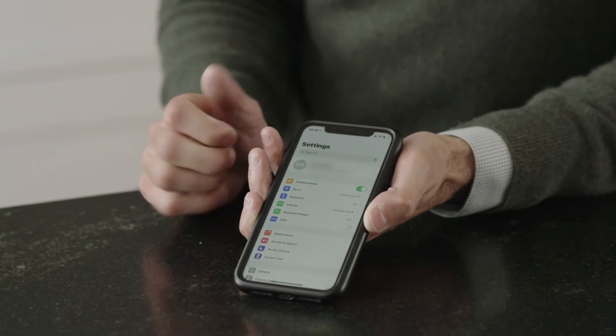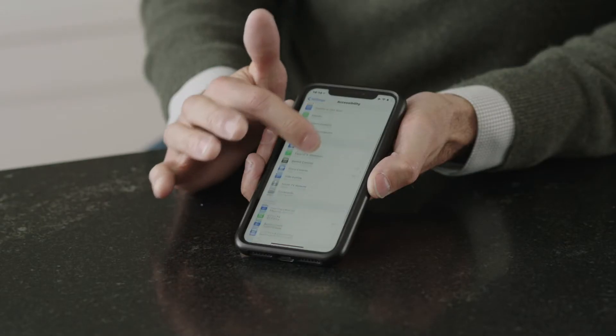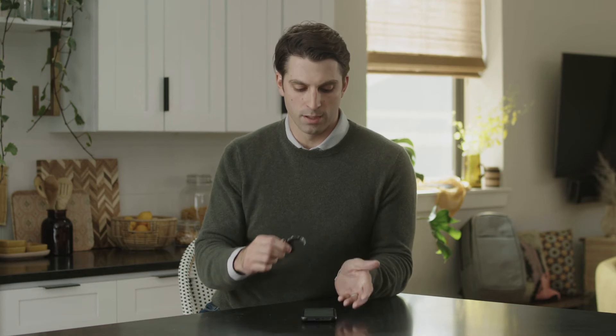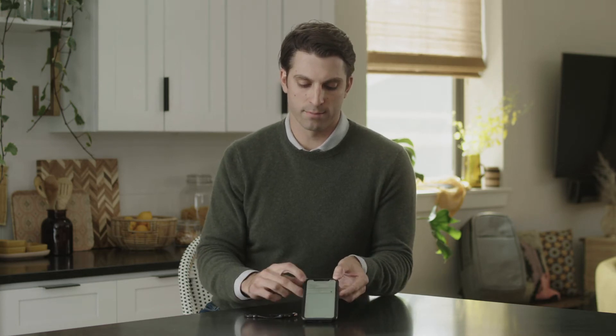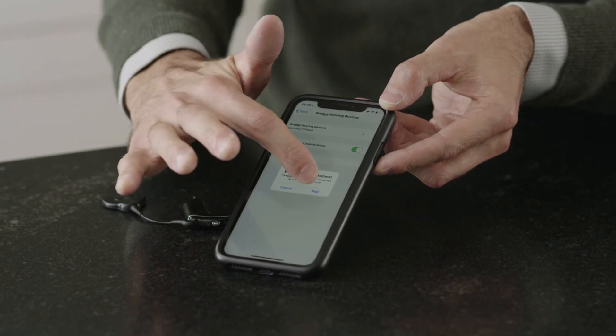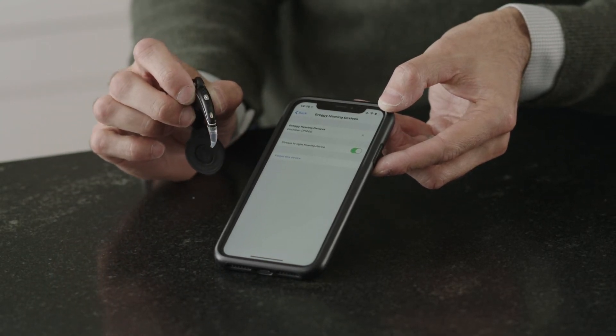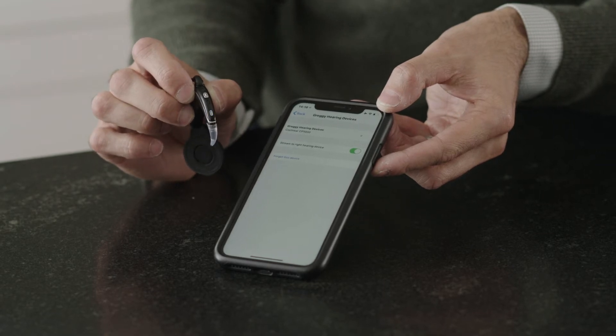Go into Settings on your phone and select Accessibility. Next, turn your sound processor off by removing the battery and then back on by inserting the battery again. You'll see your processor appear. Select it and tap Pair when prompted. The processor will flash blue indicating the pairing was successful.